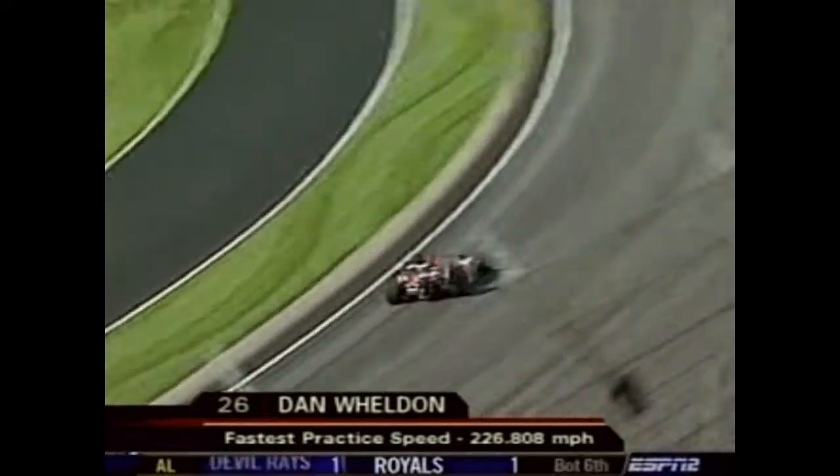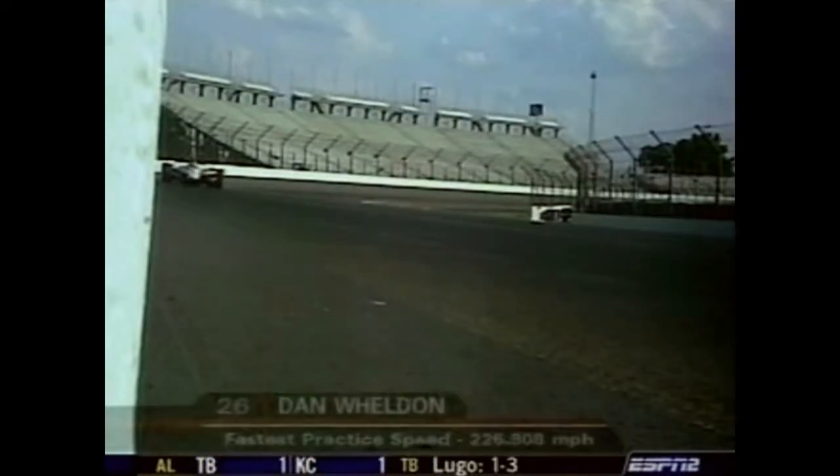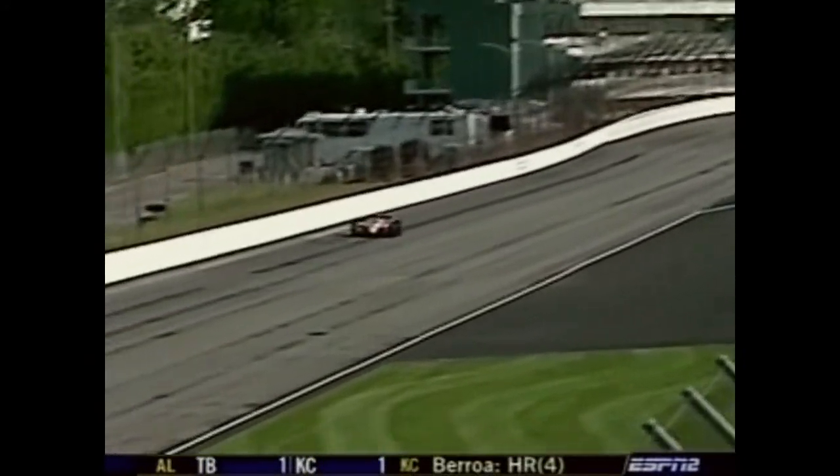Tuesday, you stir in all the veterans like points leader Dan Weldon, the Argent Tools machine for Andretti Green. Weldon posted 226.808 as the speeds were coming up on day one of open practice.